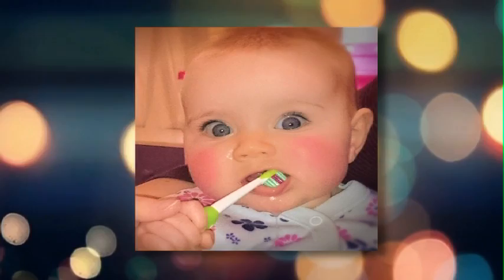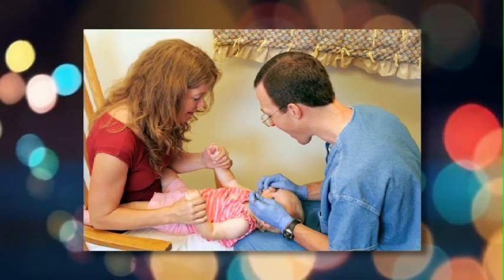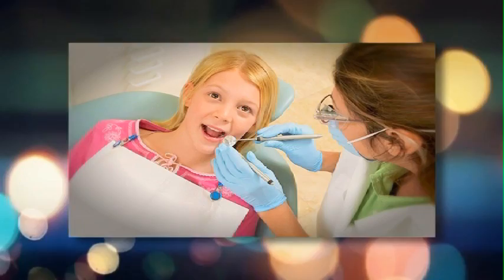Preventive dental care is the most cost-effective treatment that one can provide. If a parent or caregiver starts prevention at birth and continues on for that child's life, the cost of dental care is minimal.